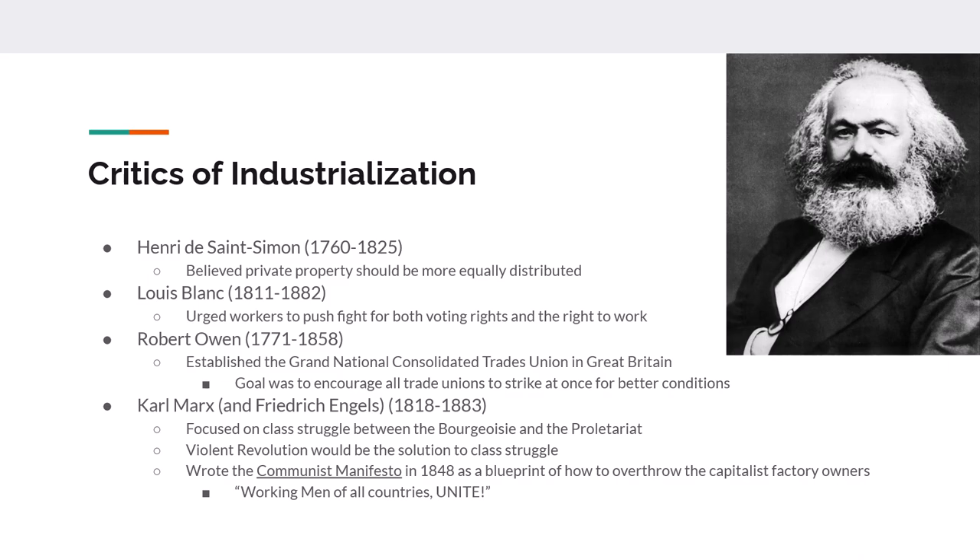Then finally Karl Marx — the most famous of these critics — and his co-author Friedrich Engels are going to create the theory of scientific socialism. Scientific socialism states that all of history has involved a class struggle involving materialism, and the only way to solve the class struggle between the bourgeoisie and the proletariat is through violent revolution. Once the violent revolution has happened, all workers can share equally in the fruits of their labor. Marx and Engels write the Communist Manifesto in 1848, and it becomes very popular with the working class throughout the world, seen as a how-to manual on how to overthrow the bourgeoisie.